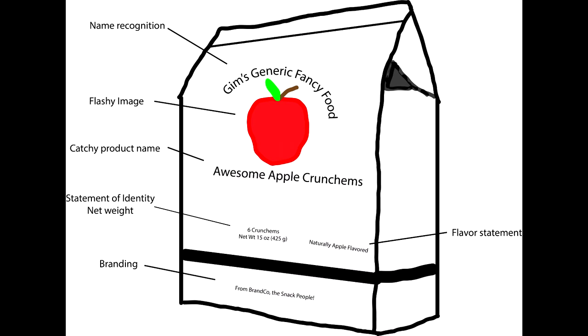Food manufacturers pour a lot of effort into creating the best label to catch the consumer's eye. From the text on the label to the material it's made of, every facet was chosen to draw as much attention as possible. Studies into the science of product labeling have found some interesting relationships.